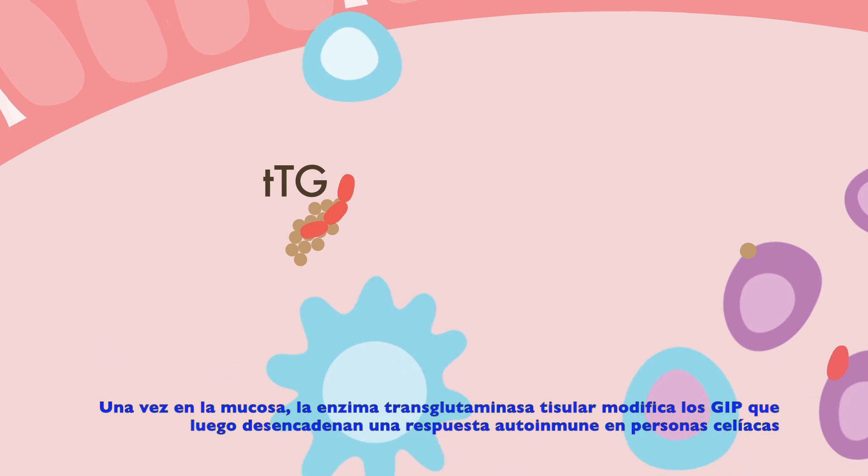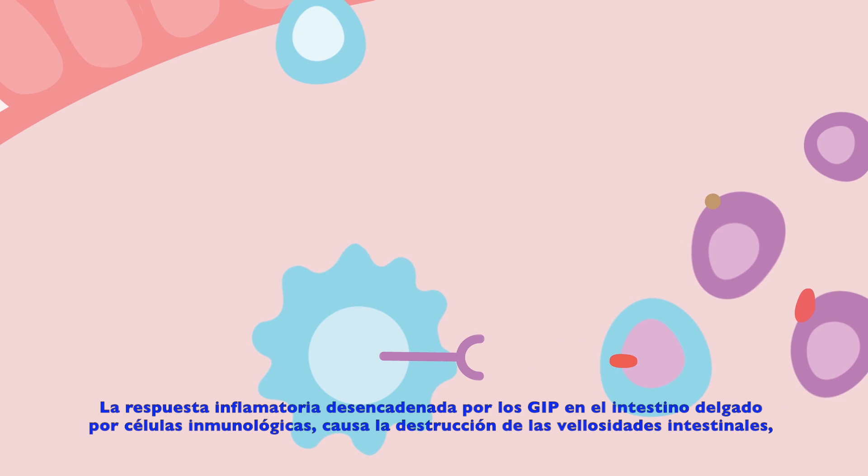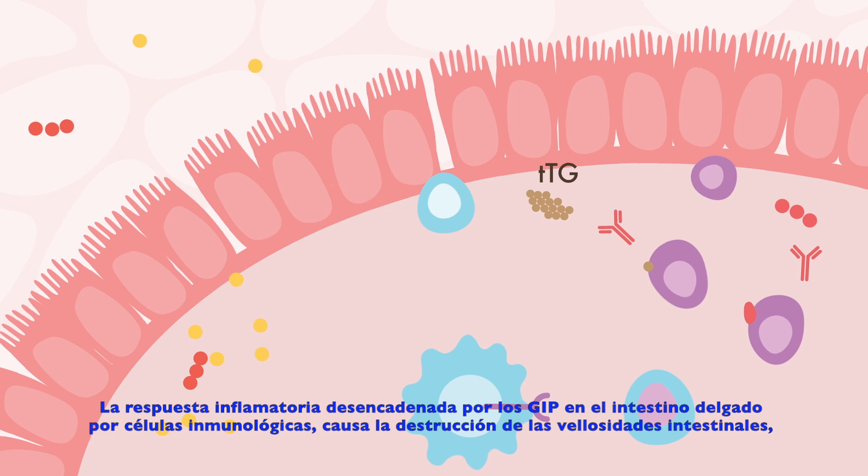Once in the mucosa, the enzyme tissue transglutaminase modifies the GIP, which then triggers an autoimmune response in people with a genetic background to develop celiac disease.